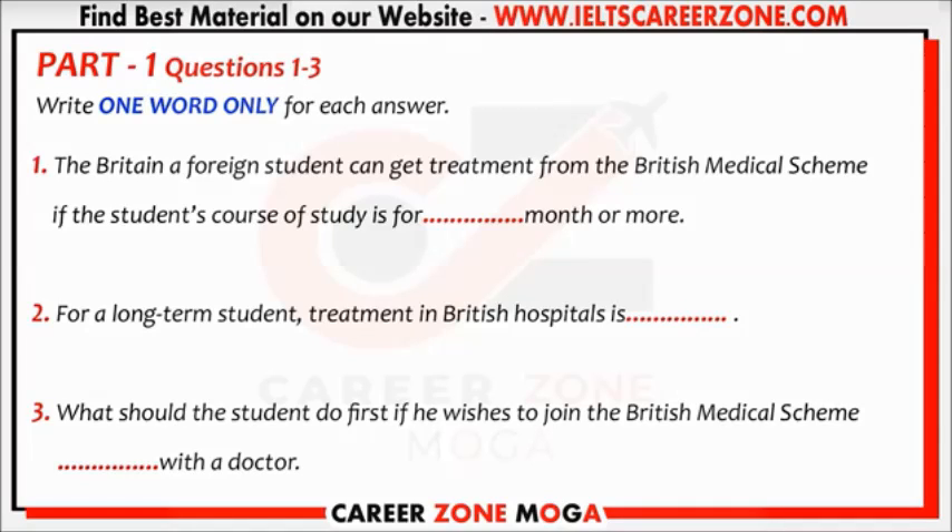Good morning. Can I help you? Yes, I'd like to know something about the British medical scheme.